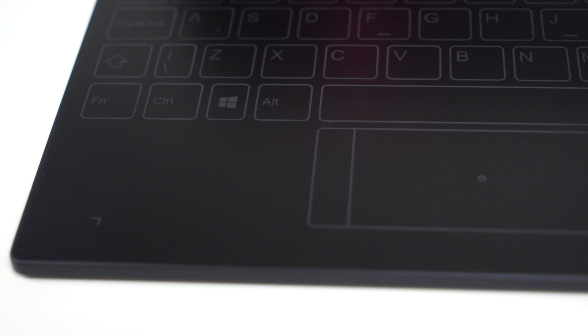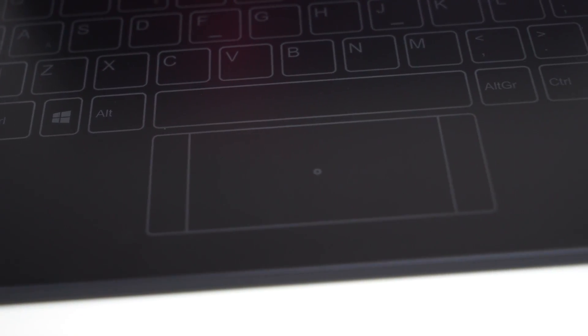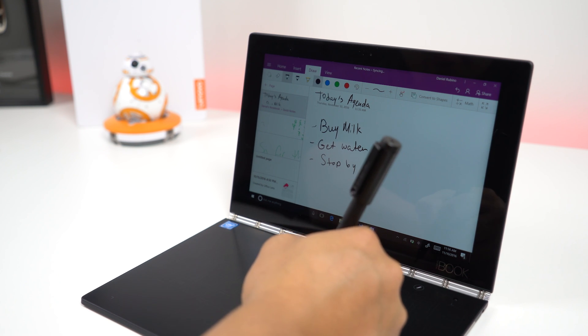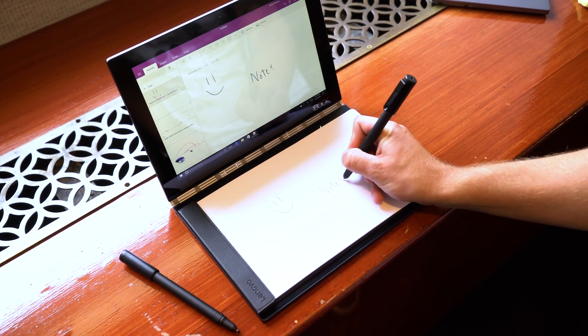The built-in trackpad is also perfect for most tasks, but you can always use a Bluetooth mouse for a more robust experience. The stylus lets you take handwritten notes in OneNote, do sketches, diagram your next project, or create whatever you want. You can even use a real pen replacement to take notes on paper that then transfer to the Yoga Book.